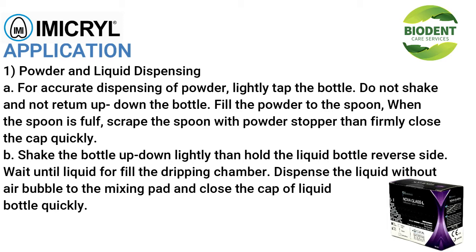Application — Powder and liquid dispensing: (A) For accurate dispensing of powder, lightly tap the bottle; do not shake or invert it up and down. Fill the powder to the spoon; when the spoon is full, scrape it with the powder stopper, then firmly close the cap. (B) Shake the bottle up and down lightly, then hold the liquid bottle reversed; wait until liquid fills the dripping chamber.